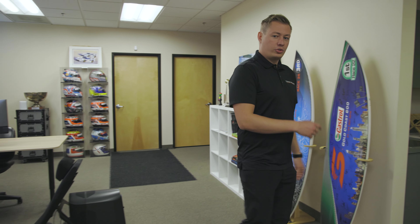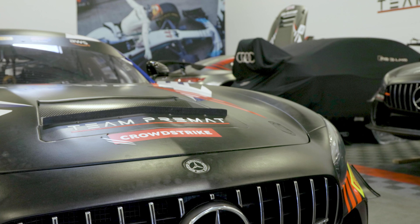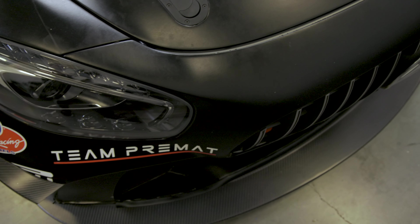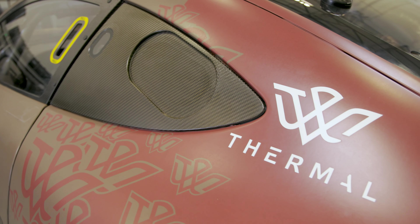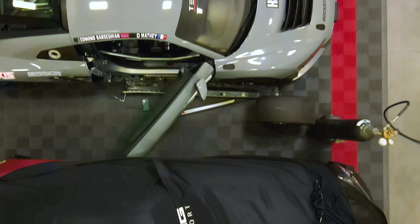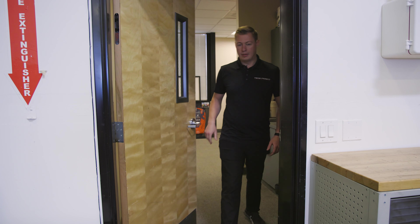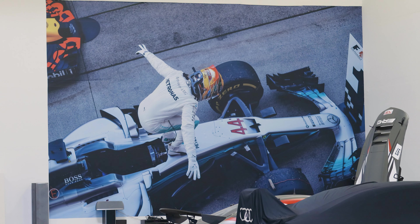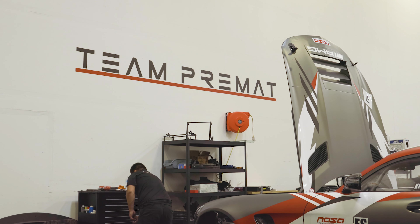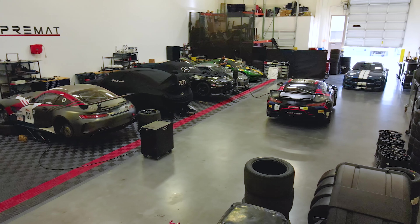That's it for the office — let me show you the workshop now where we have all the toys. Here's our workshop, where we store and work on all the cars. We have about seven to eight cars here at a time. We specialize a bit on GT4 cars lately with the AMG GT4, and we have about three of those already.